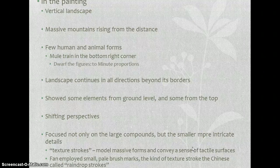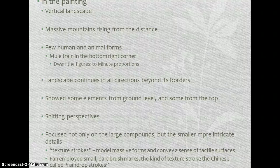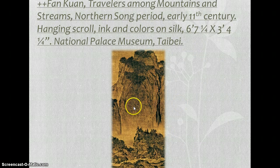The artist spent long days in the mountains studying configurations of rocks, trees, and the effect of sunlight and moonlight on natural forms. He showed some elements from ground level — the boulders — and some from the top, like the shrubbery on the highest cliff. There are shifting perspectives that lead the eye on a journey through the mountains. He used texture strokes — called raindrop strokes — which model massive forms and convey a sense of tactile surfaces. It's much more detailed than anything we've really seen yet.